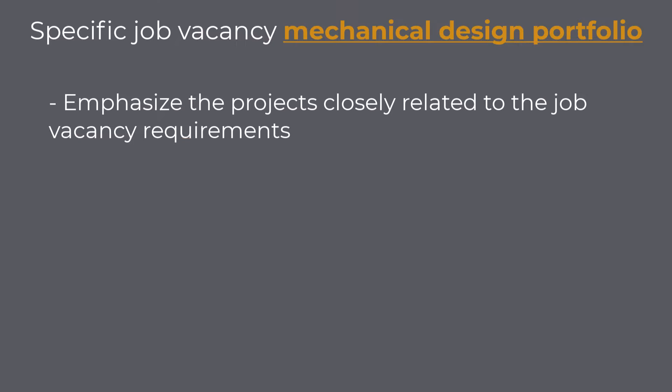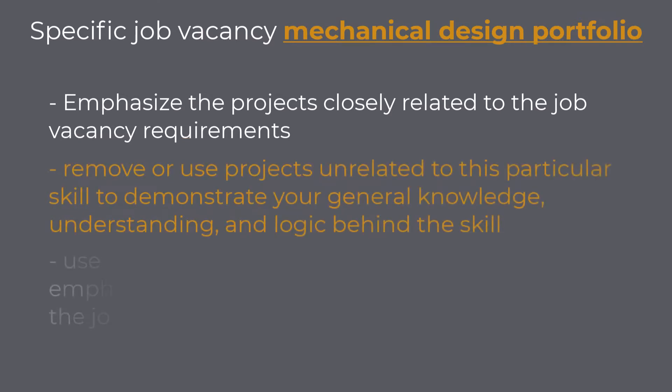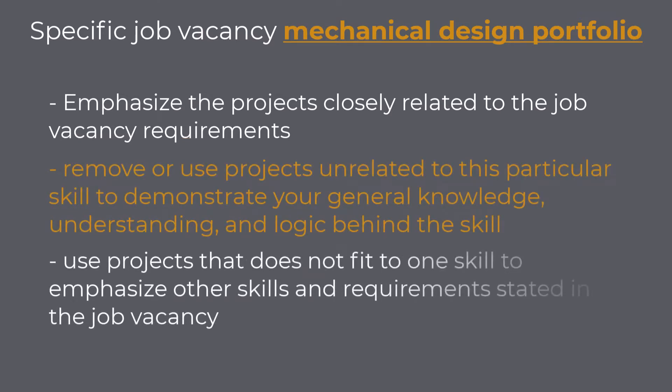For example, suppose the job requirement is to have experience working with Autodesk Fusion 360. In that case, you will include the project that you did in that specific software and share as many details as needed to prove your expertise in using this software. Furthermore, you will either remove or use projects unrelated to this particular software to demonstrate your general knowledge, understanding, and logic behind CAD modeling. Or you will use those same projects to emphasize other skills and requirements stated in the job vacancy.